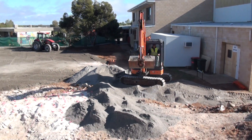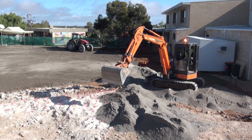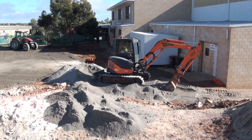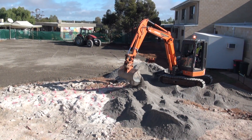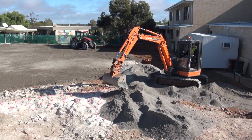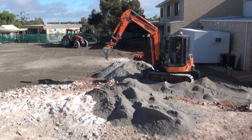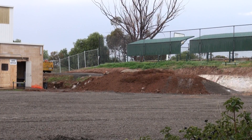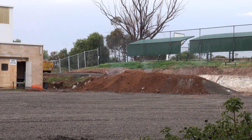I'm just putting some crusher dust on now, which is good quality cover, just to protect the tubes before we put the rest of the heavy local fill on top. It's very important to use sand or a good quality fine material to protect the tubes.